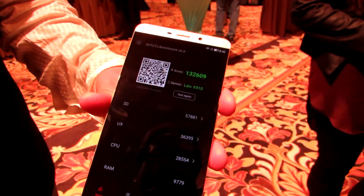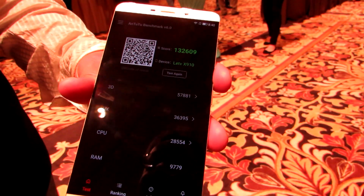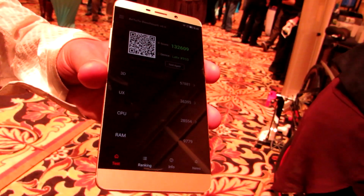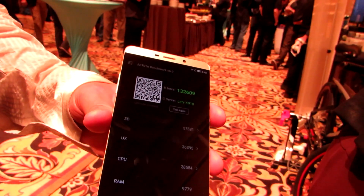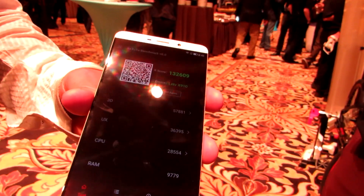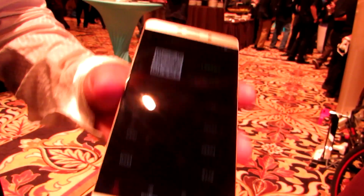With the Snapdragon 820 processor, you can see it's got a very high score in the Antutu benchmark. It's not going to be available probably for a couple of months because that processor is still under development, but LeTV is one of the first — actually, they claim to be the first — company to officially announce that their phone is going to be using it.